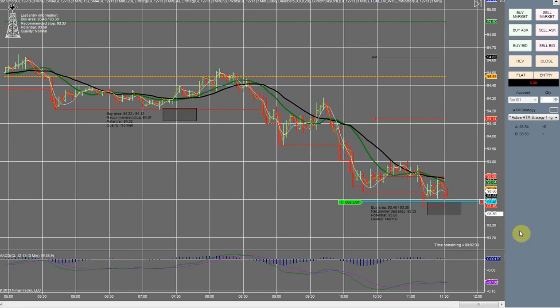Hi, today is November 5th. We had a box pop up here and I'm just waiting to see if we're going to get filled or not. This is the first one of the day. The time is now 11:30. I've already got my ATM strategy set up — 10 for my take profit, 15 for my stop. And now we're just waiting to see if we get filled.